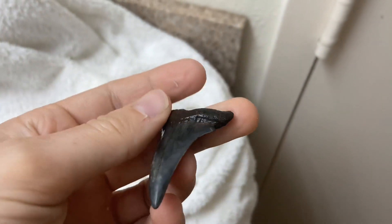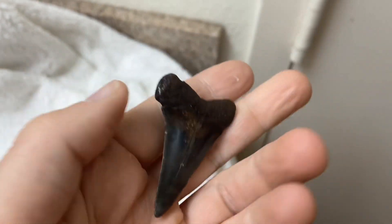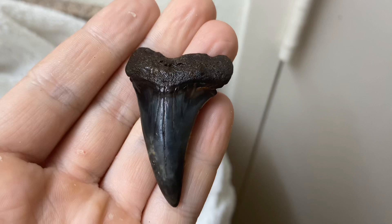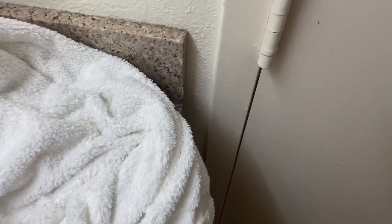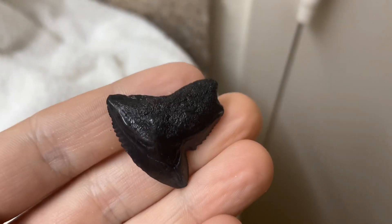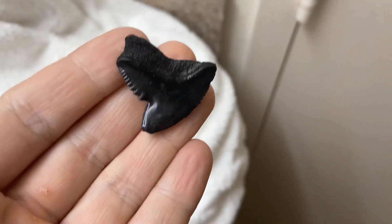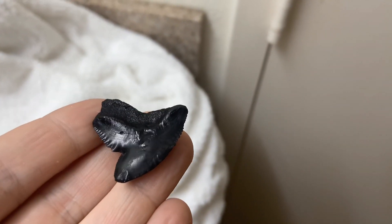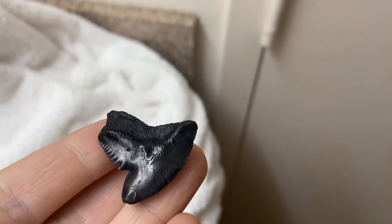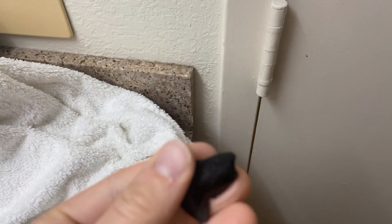Look at that Mako — that is a sexy tooth. Look at the color on that. Full root. And a nice tiger. Very cool. I found this in a tide line, and there was some stuff that probably nobody moved over or cared to look under. So I was flipping a bunch of stuff over, and then I found this guy laying right underneath.